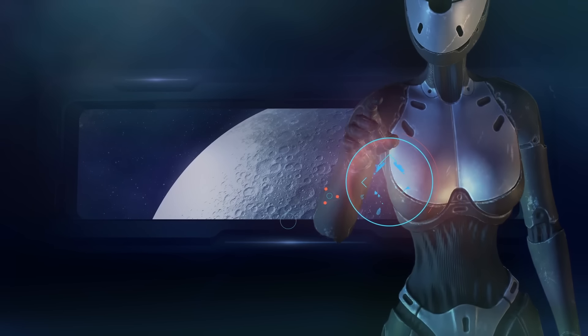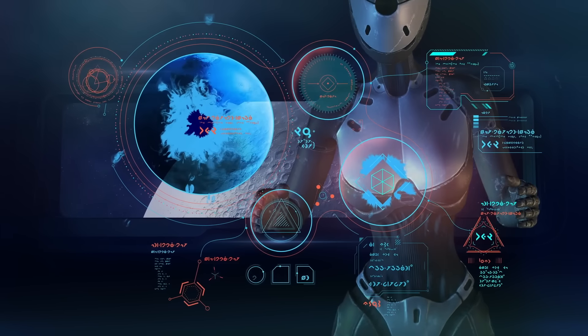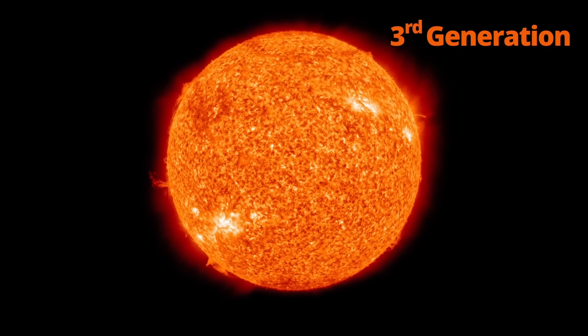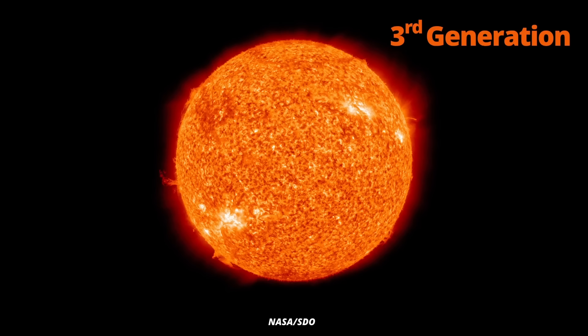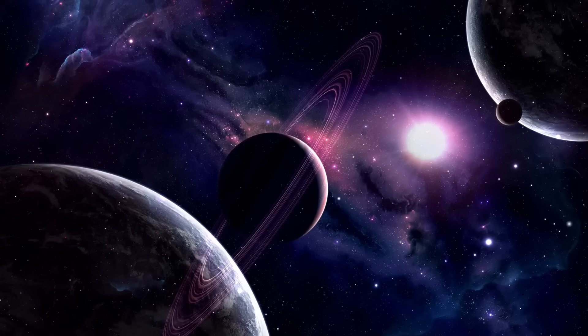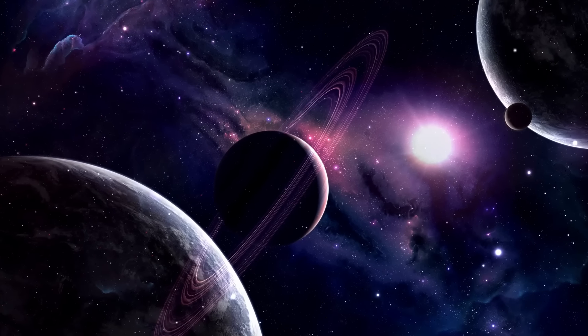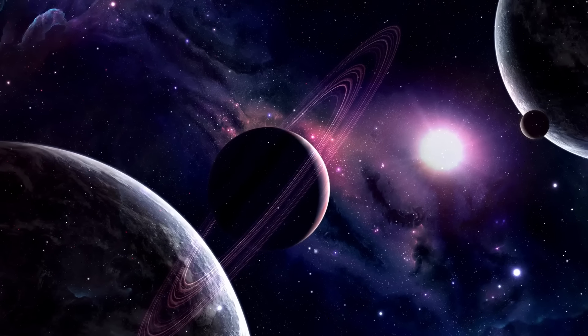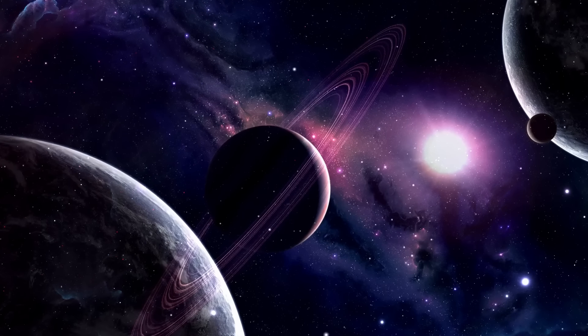I strongly believe that there is intelligent life out there, and it's almost certainly much more advanced than we are. Our sun is what's called a third generation star. The first stars were born 13 billion years ago, and our sun is only about 4 billion years old. There have been planets in this universe that are hospitable for life in some form for billions of years. Now imagine a civilization that has progressed its technology for that long — billions of years. They could have populated entire galaxies by now. Why haven't we heard of them? I think it's quite simple: we haven't developed the technology they use to communicate.